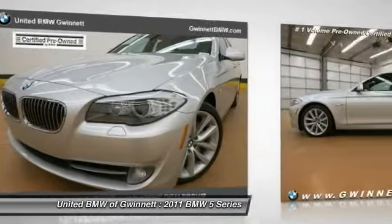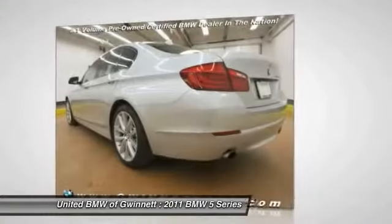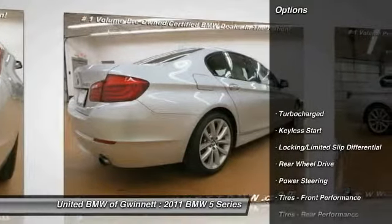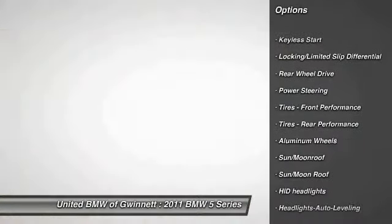departed from BMW's traditional styling language. If you are looking for excitement and boldness, the 5 Series is for you. This vehicle has less than 50,000 miles. Here are some of this vehicle's great options: steering wheel audio controls, anti-lock braking system,